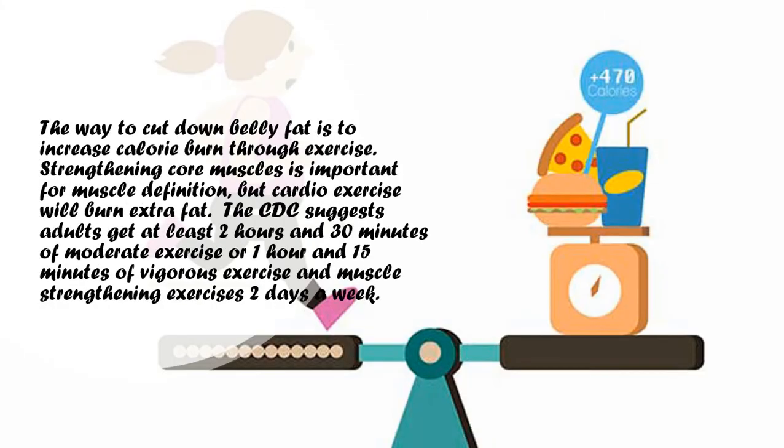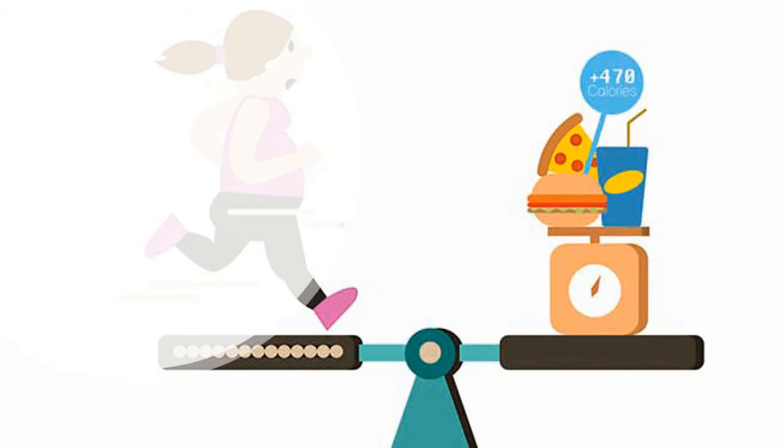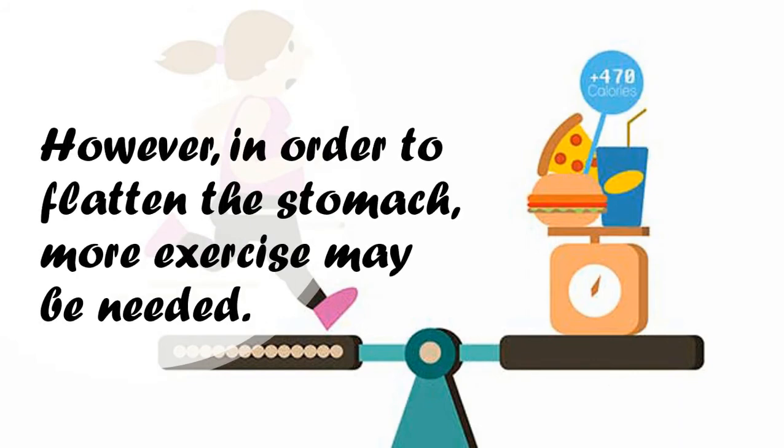The way to cut down belly fat is to increase calorie burn through exercise. Strengthening core muscles is important for muscle definition, but cardio exercise will burn extra fat. The CDC suggests adults get at least 2 hours and 30 minutes of moderate exercise, or 1 hour and 15 minutes of vigorous exercise, and muscle strengthening exercises 2 days a week. However, in order to flatten the stomach, more exercise may be needed.